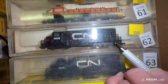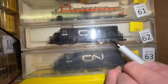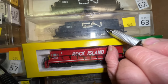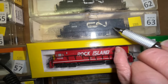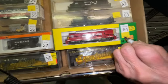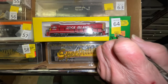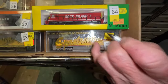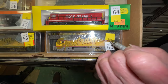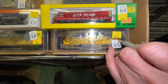Number 60 is a Western Maryland G40 — $10 each — and number 61 is also a G40, $10 each. Number 62 is a Canadian National engine, $10. Number 63 is a Canadian National engine, $10. Number 64 is a Rock Island engine, $40. Number 65 is a Bachmann Spectrum Union Pacific engine for $30.